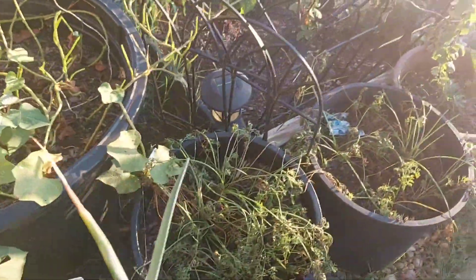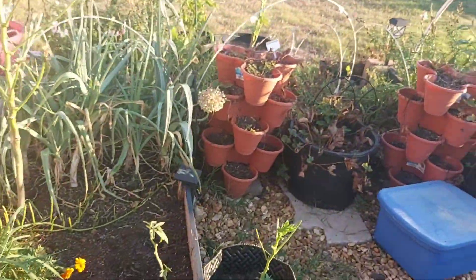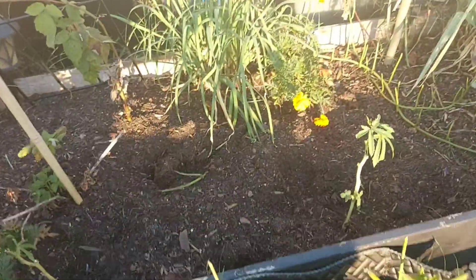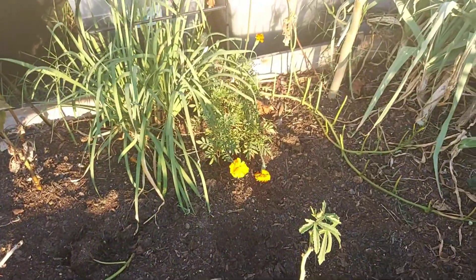Definitely need to water these carrots. They have also just helped themselves to these two okra plants here, and in there.